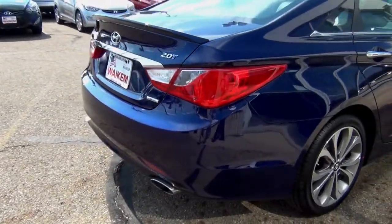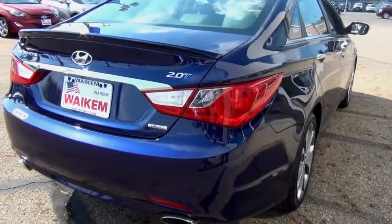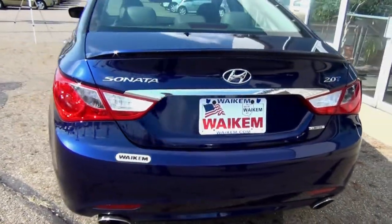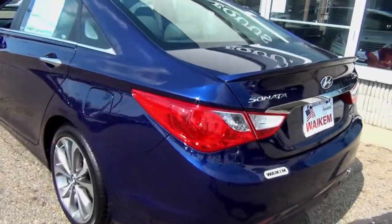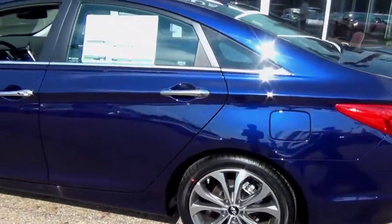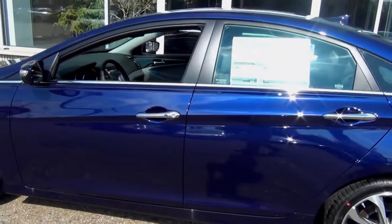The four-cylinder is direct-injected, giving you more horsepower than you'd expect from a four-cylinder. It provides 200 horsepower, and the turbocharged engine gives you 274 horsepower — both four-cylinders with great fuel economy.